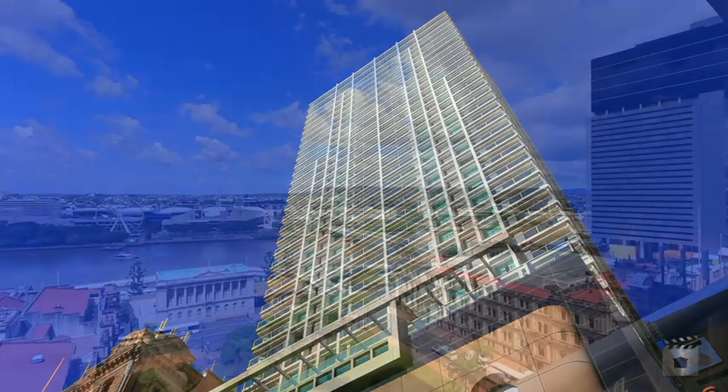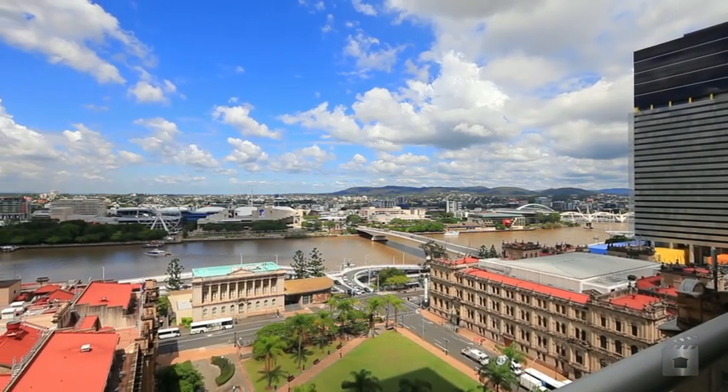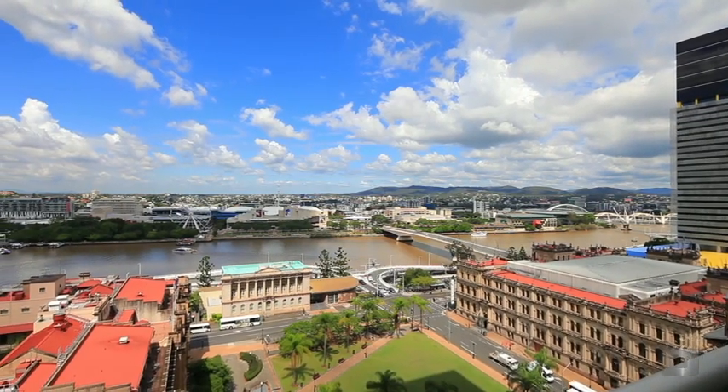Located in one of the most sought-after buildings in Brisbane, Casino Towers is the pinnacle of high-rise living.